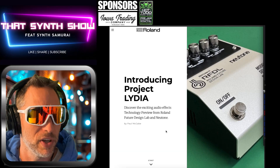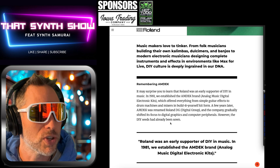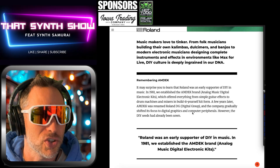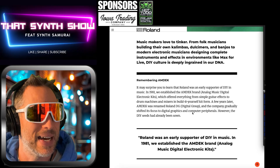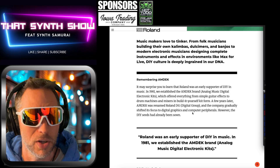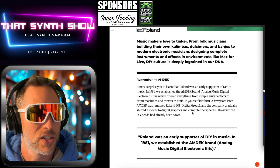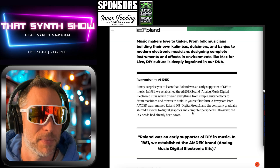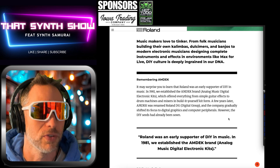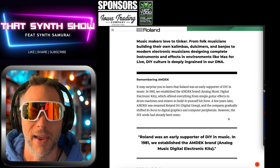Discover the exciting audio effects technology preview from Roland's Future Design Labs and Newtone — N-U-T-O-N-E. Music makers love to tinker, from folk musicians building their own kalimbas, dulcimers, and banjos to modern electronic musicians designing instruments in Max for Live. DIY culture is deeply ingrained in the DNA of Roland. Roland's been doing DIY since 1981 — they established the Amdeck brand, Analog Music Digital Electronic Kits, offering everything from sample guitar effects to drum machines, mixers, and build-it-yourself kits. A few years later Amdeck was renamed Roland Digital Group.